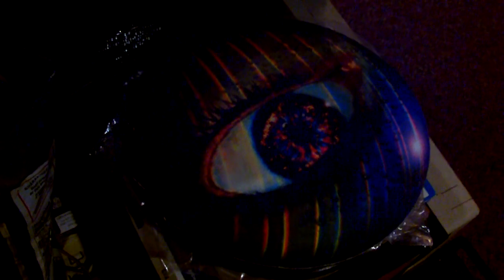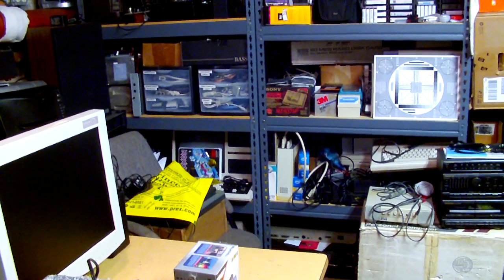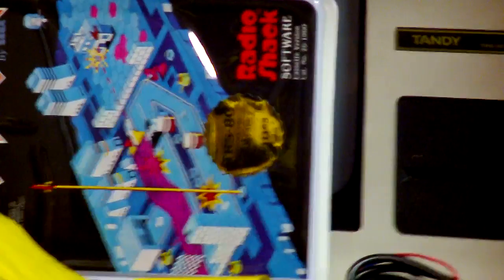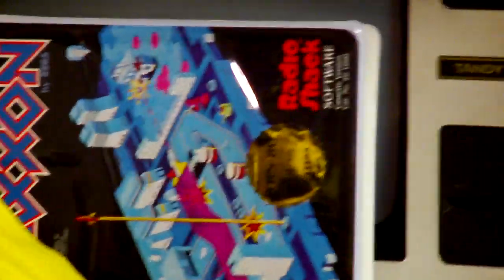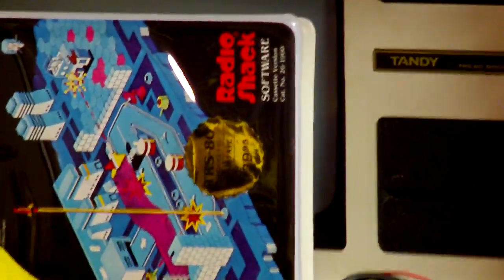This is recording in 720p mode, but trust me, 1080p doesn't look any better. This does have 10 times optical zoom, but there is no image stabilization, so at full zoom it does get a little shaky. That's with me trying to hold it as steady as possible, so you can see it's shaking quite a bit.